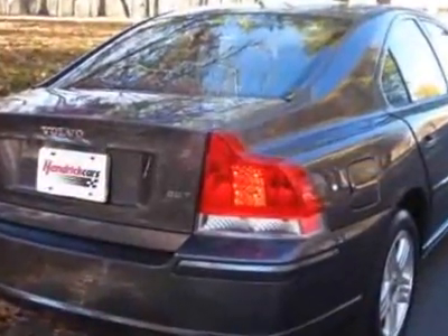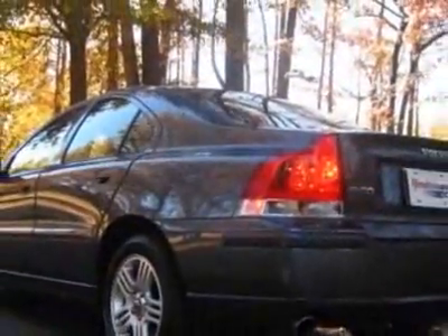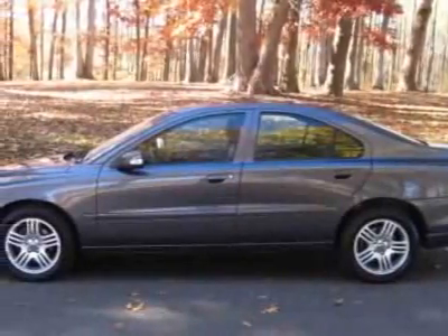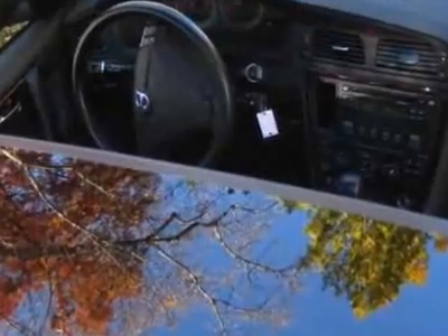This S60 boasts a 2.5 liter turbo engine and has a 5-speed automatic transmission. Additional options for this vehicle include Power Driver's Seat, Auxiliary Audio Input, Climate Control, Driver Airbag, and 12V Power Outlet.